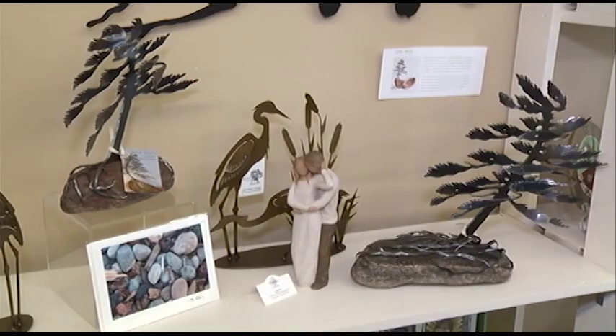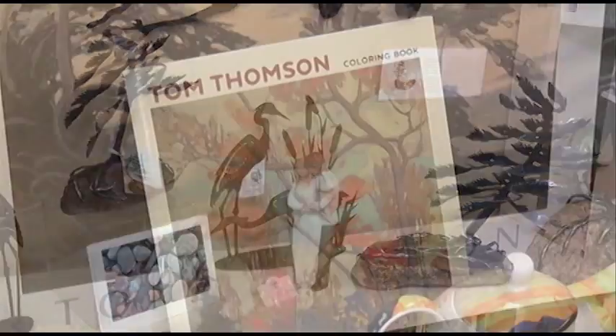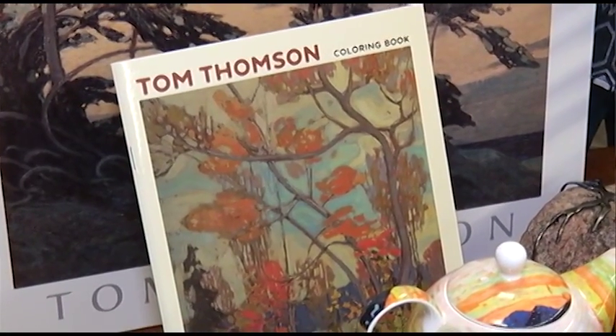Welcome back to The Garden Gate, I'm Brenda from the Avant Garden Shop. In the first part of our segment we were talking about the rugged nature that we have around us here in Peterborough and County and the artists that are connected, like Tom Thompson and all of the Group of Seven.